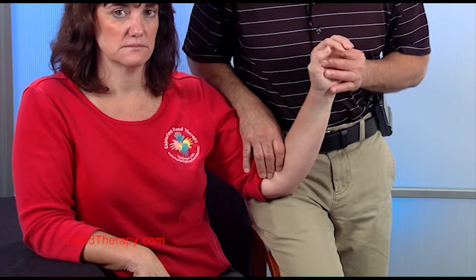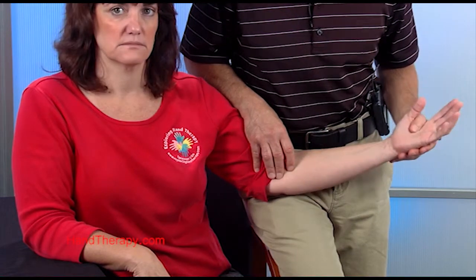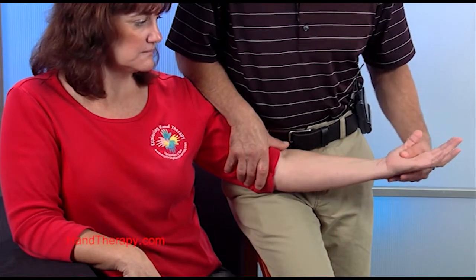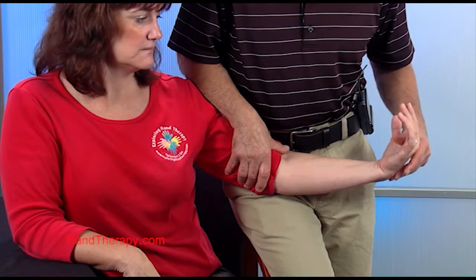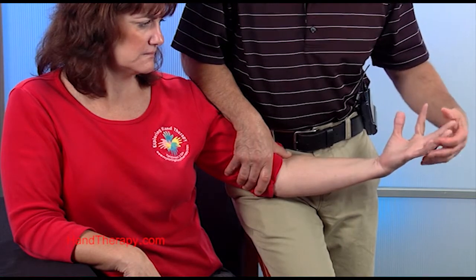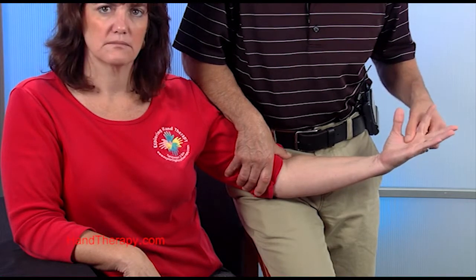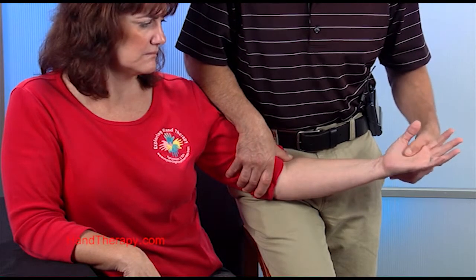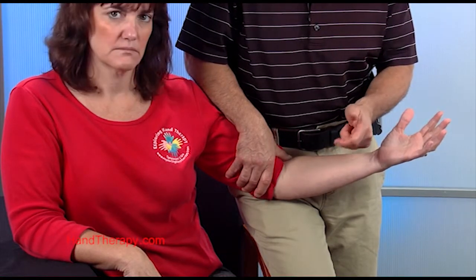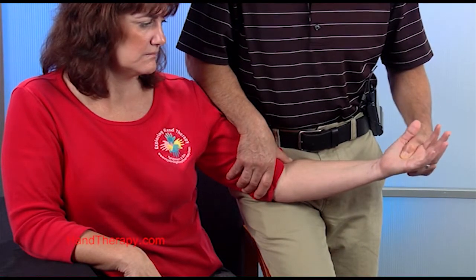The second test we would always do is flexor carpi radialis. To do flexor carpi radialis properly, I like to take the elbow out into full extension. I hold the patient and ask for wrist flexion. A little subtlety here: take your fingers and hold the second metacarpal. Flexor carpi radialis inserts into the base of the second metacarpal, so a good way to resist it is to make a cradle with your fingers — thumb on top, index finger on the bottom — position it around the second metacarpal and have the person flex their wrist.